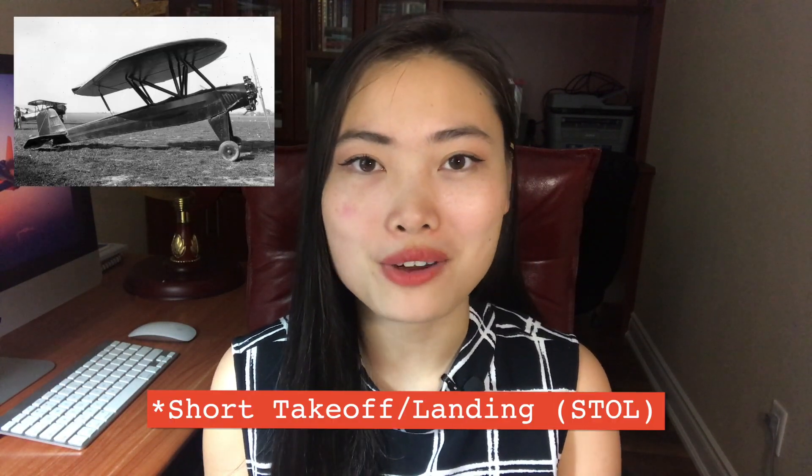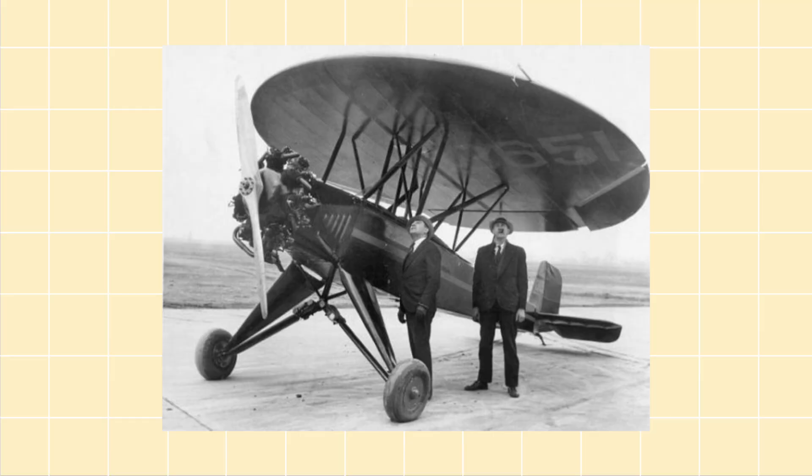Number five is the Nemeth Parasol, a circular-winged vertical takeoff and landing aircraft that challenged the notion of traditional wing shapes. During the Parasol's first flight, inventor and pilot Stephen Nemeth actually ended up stalling the plane, but the circular wing acted almost as a parachute and brought the plane down gently to a landing. This design might even inspire future spacecraft designs.